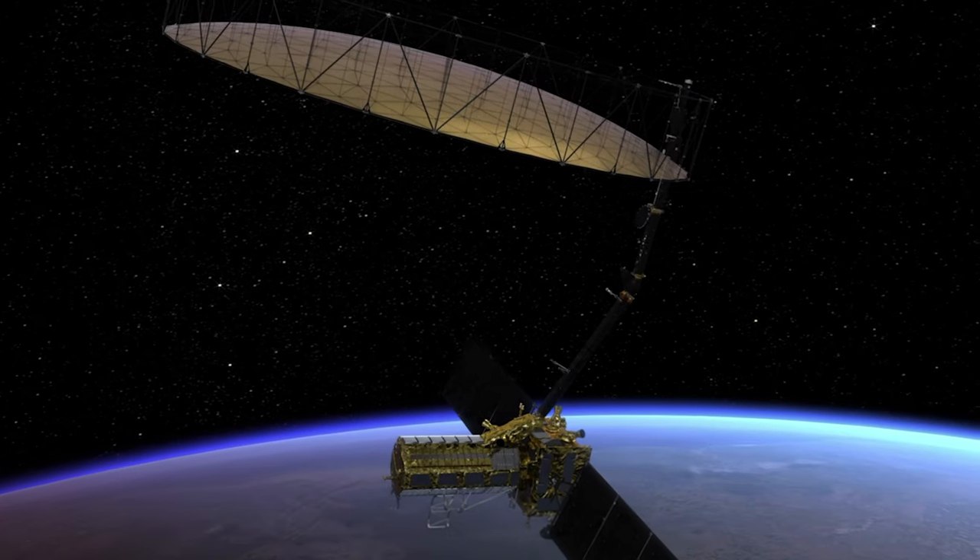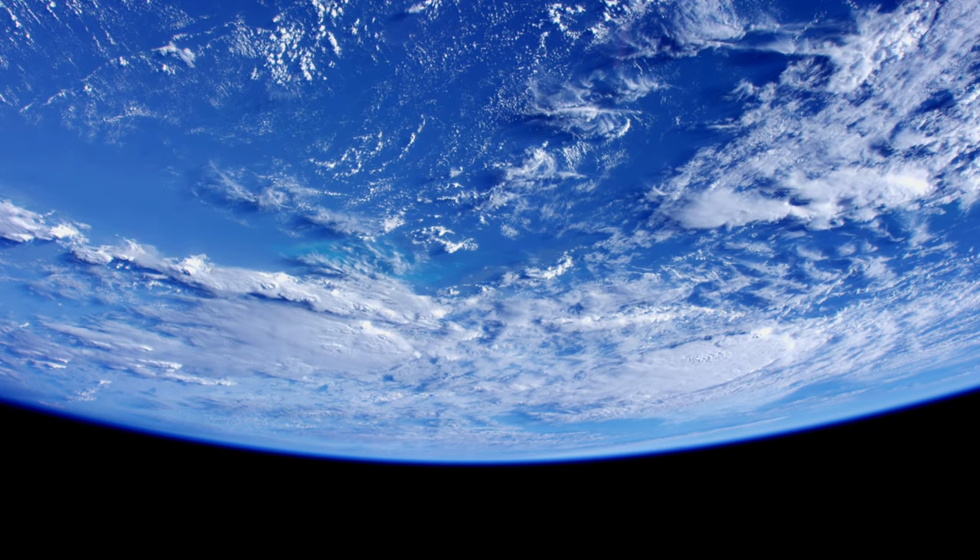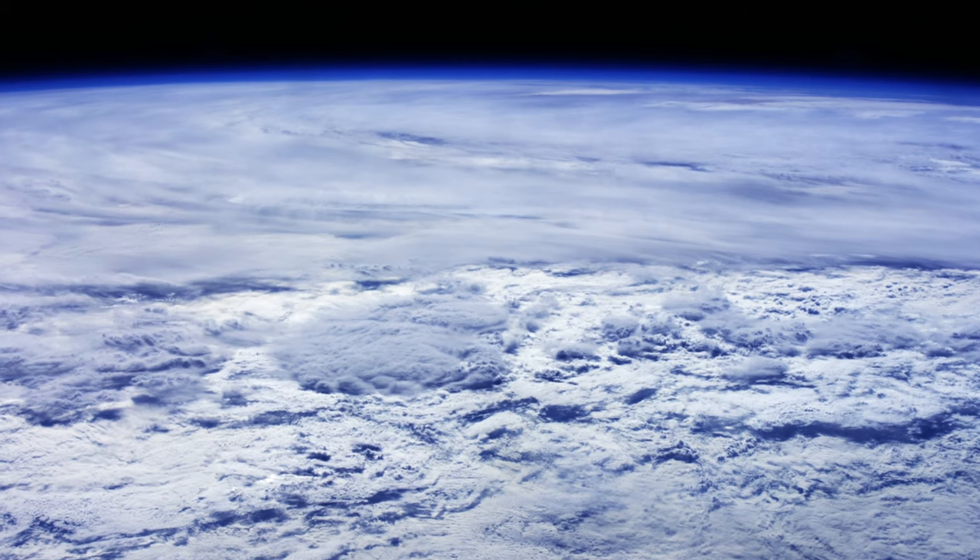I'm looking forward to the sense of discovery that I think we're going to have when NYSAR data start coming down. Earth science is incredibly important to understand what's going on and what our children and grandchildren are going to have to face in the future. All the information we collect now is only going to help them understand that better and hopefully make their lives better. That's our real life here in 2020.